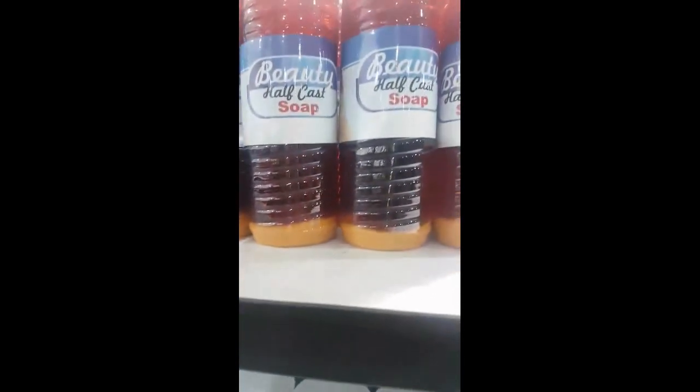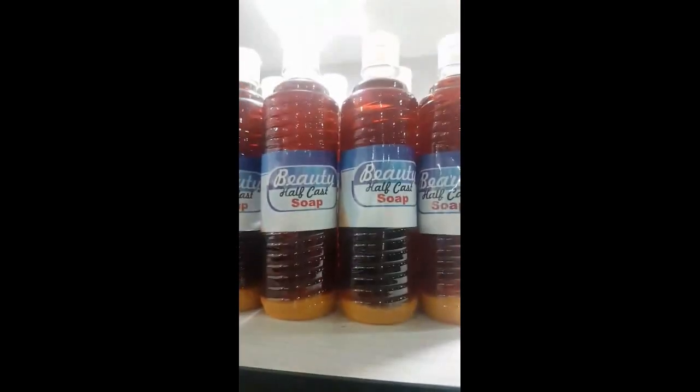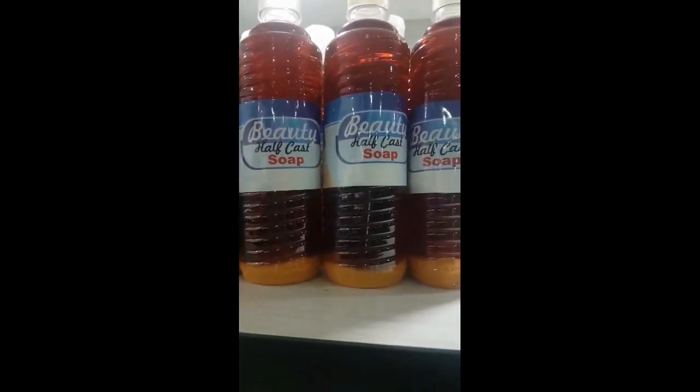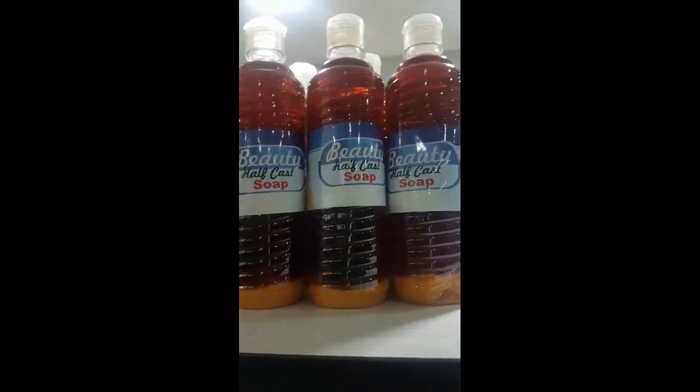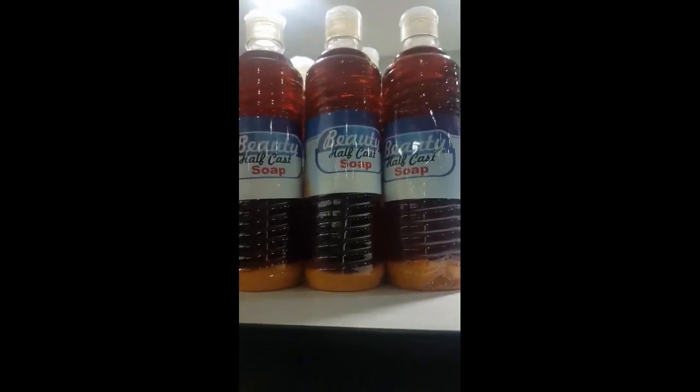We have the Afkar soap. It comes with our Afkar set — it's a set — or you can buy it separately. If you want to enhance your skin and get it whiter, you can use our Afkar soap.